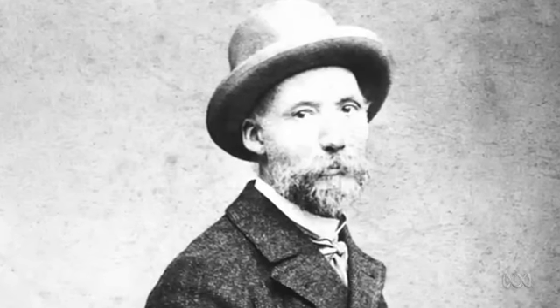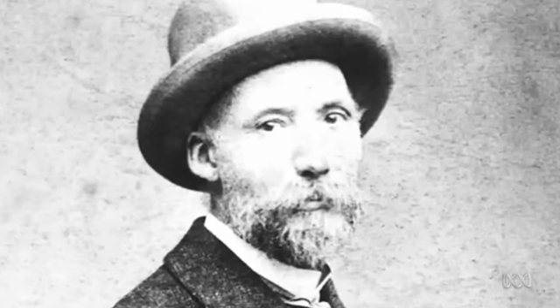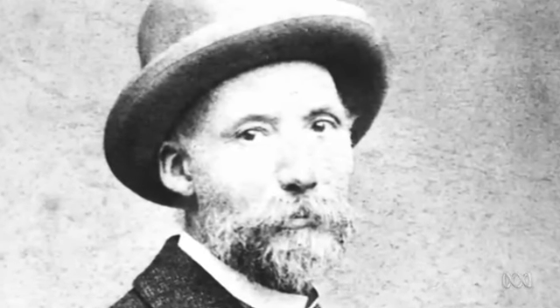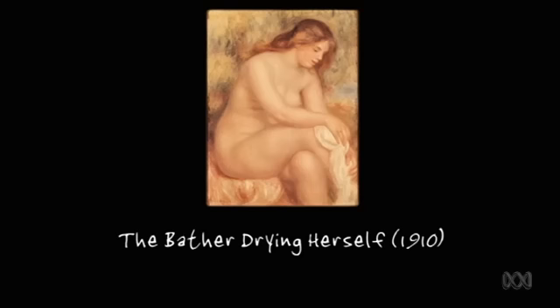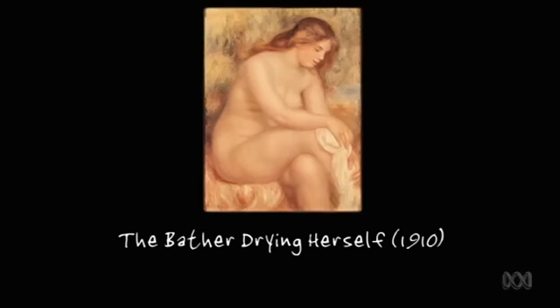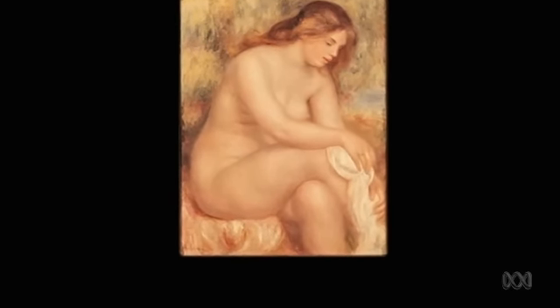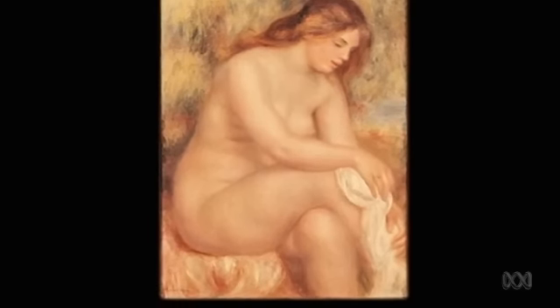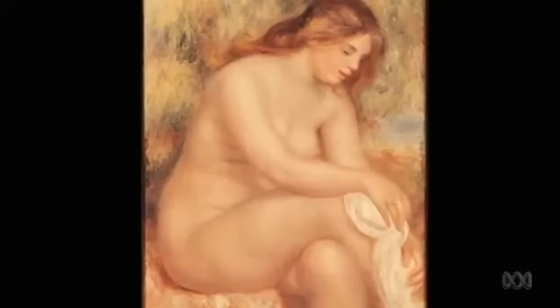For over 50 years Renoir experimented with style, taking contemporary France as his subject matter. But his abiding passion was for the large-scale, sensual female nude. His models are voluptuous, curvaceous, positively well-fed compared to the scrawny, bony catwalk queens we're so used to today. As now, there was a strict line between apparently virtuous depictions of female beauty and images that were regarded as crude or pornographic. Renoir knew these rules and he stuck to them. His nudes are naked and sensual, but they are never overtly sexual.